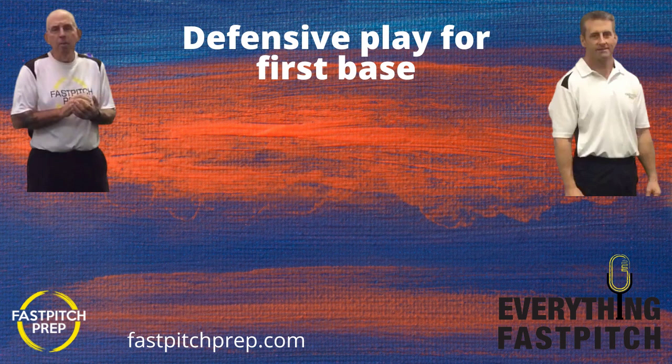Before we get into that, let's talk about our sponsor, the Anderson Bat Company. Everything Fast Pitch is very proud to have Anderson Bat Company as our presenting sponsor. They're using the latest and greatest bat technology to corner the market in the fast pitch world — the minus nine Rocket Tech, the minus 10 Carbon, and the minus 11 Carbon Light. Go to the Anderson Bat Company website, order your bats, and use the EFP20 discount for a 20% savings. It's a great way to save and help support the podcast at the same time.